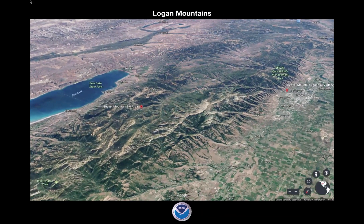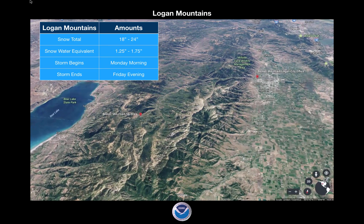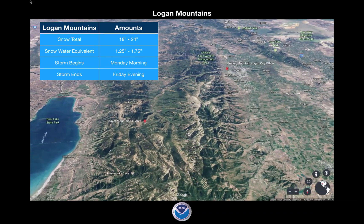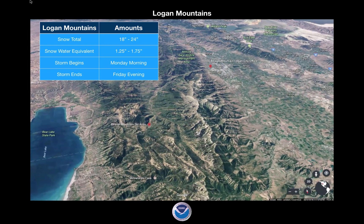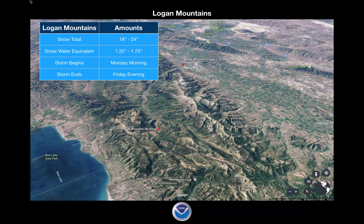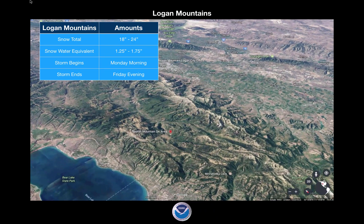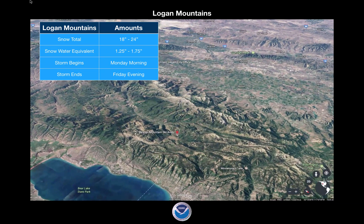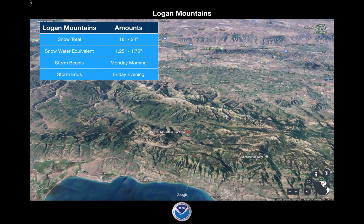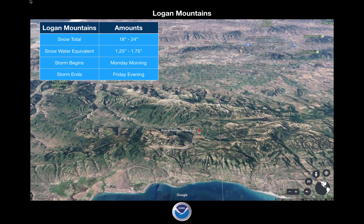When we look at the Logan Mountains, snow totals will be 18 to 24 inches. We're going to talk about this system in two parts. Early Monday and Tuesday is the first part — that's going to be northwest flow. There's going to be a break later Tuesday, and then we start the second part of the storm Wednesday through Friday night. The first part comes out of the northwest, the second part out of the south-southwest. Wind densities will be a little different as we go. Snow water equivalent: think about 1.25 to 1.75 inches through the entire event, starting Monday morning and ending Friday evening with that break in the middle.